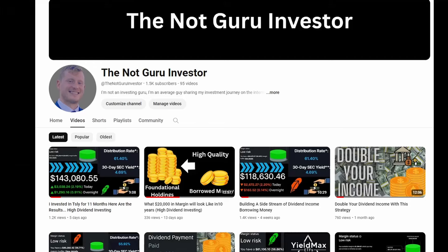Hey, it's Mike. I am not an investing guru. I'm an average guy sharing my investment journey on the internet. In today's video, we're going to talk about investing in a $20,000 new margin position in QDTE.